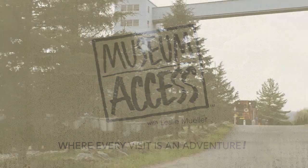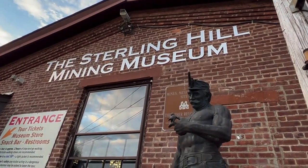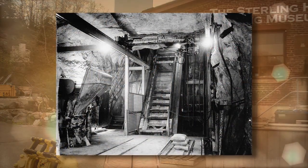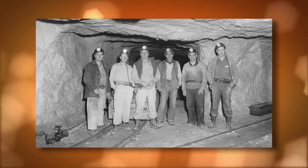We're in Ogdensburg, New Jersey at the Sterling Hill Mining Museum. The Sterling Mine produced more than 11 million tons of zinc ore beginning in 1897. It was the last working underground mine in New Jersey before closing in 1986.